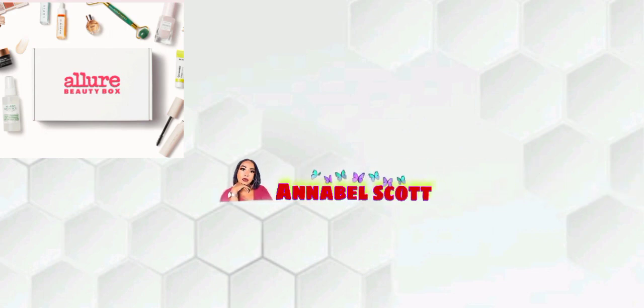Hey fellas, what's up? Welcome back to my channel. If you are new here, my name is Annabelle Scott. Welcome.